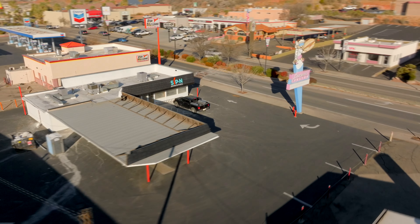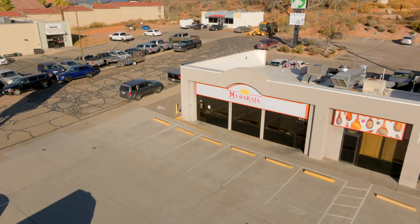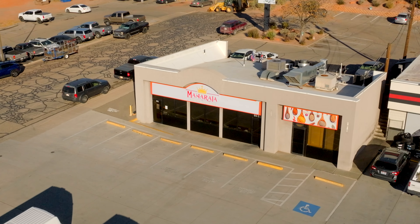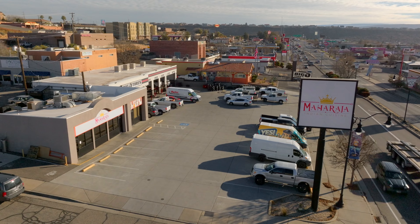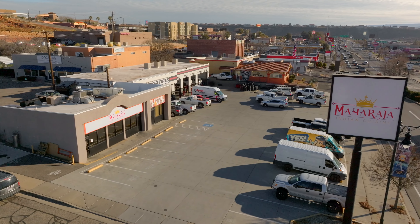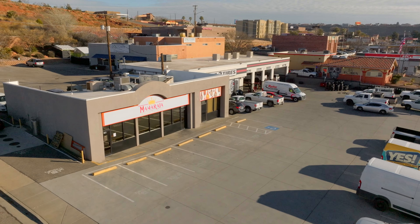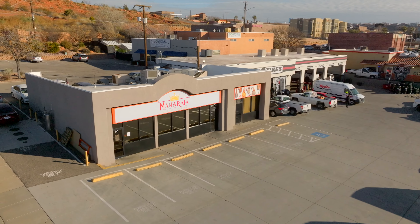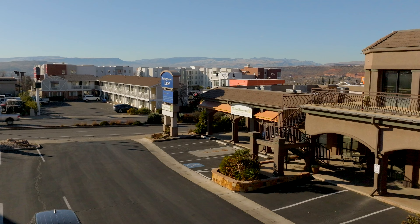First up, we'll start here on the east side just coming off of exit 8 onto St. George Boulevard. We've got the old Sakura building that has been completely gutted and construction is underway for Sunday's Best. This is a brunch place from northern Utah — super popular spot. This will be their second location, first one down here in St. George, and I know a lot of people are really excited for it. Not sure on the time frame just yet because of all the work that needs to be done, but I anticipate it sometime later this year.